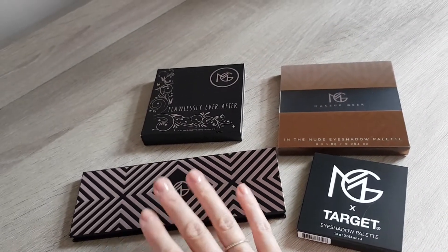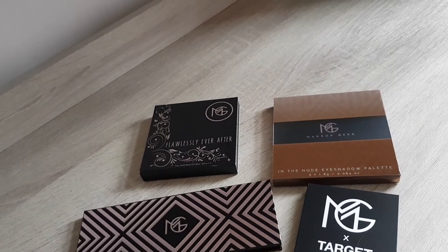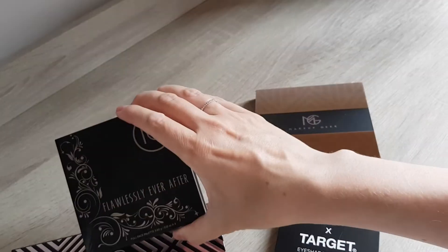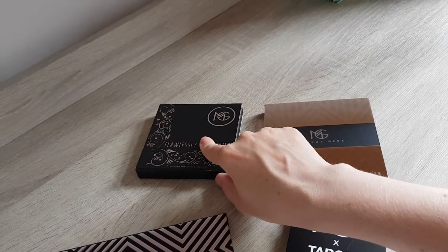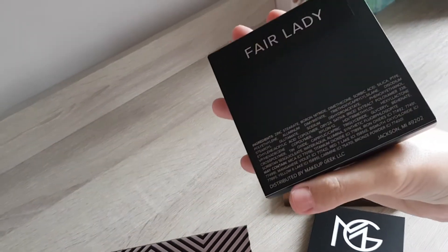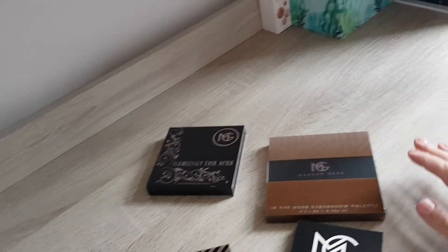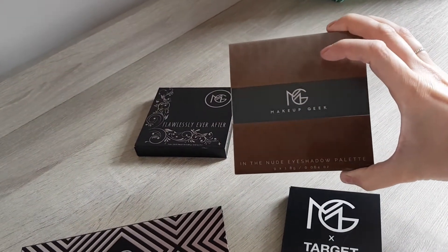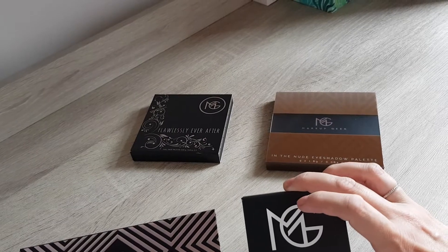I got the Beautifully Bare Face Palette in Light, for which I paid $25 US. Then I think this is the Flawless Full Face Palette Fair Lady, because it says Flawlessly Ever After — that's definitely the one, at $19.99 US. Then I got the Indie Nude Eyeshadow Palette, which was $29.99 US. And I got the Passion Eyeshadow Quad, which was on sale for $11.99.